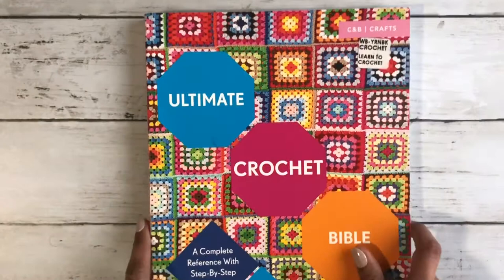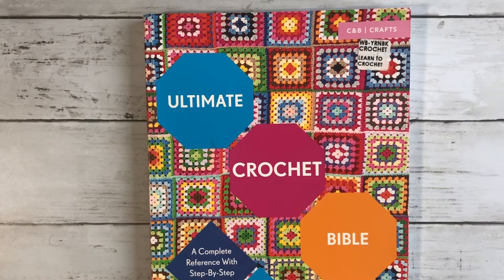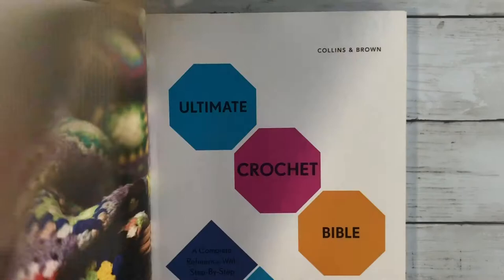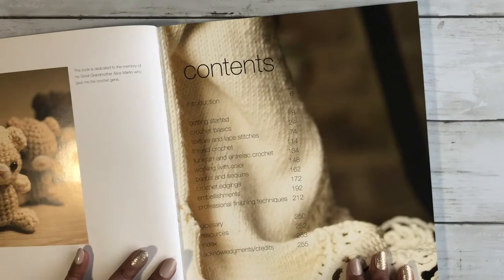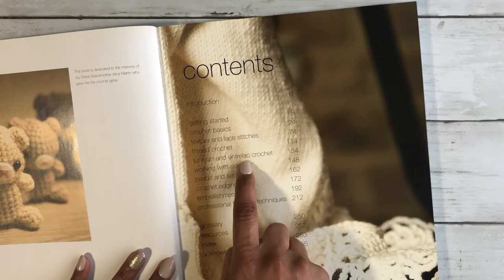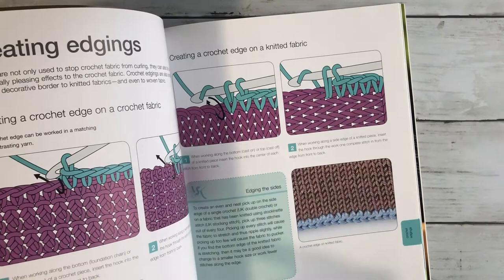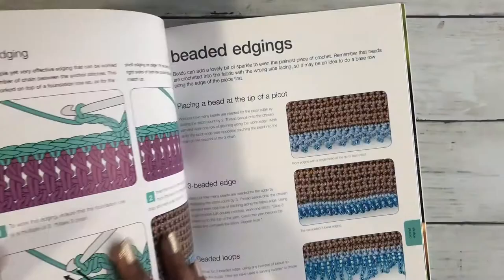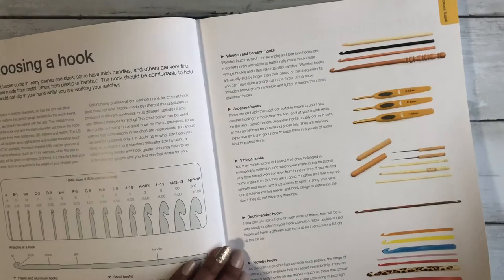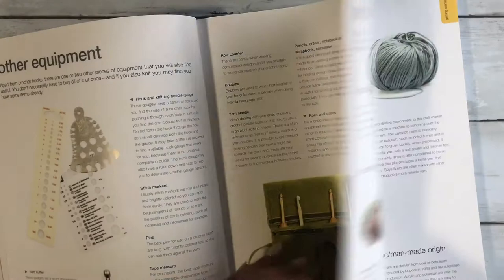My third book is 'The Complete Crochet Bible: A Complete Reference with Step-by-Step Techniques' by Jane Crawford. This book is also amazing — otherwise I would not have it! It has a bunch of different stitches — not only basic but lace stitches — a little bit of Tunisian crochet, shows you how to work with colors, with beads, has all the pictures, and also the written information. It's all colorful; it's a nice book to look at.